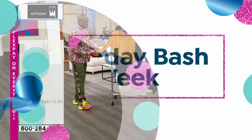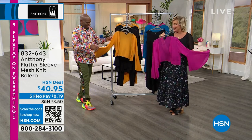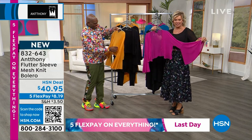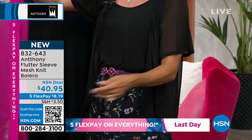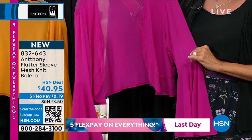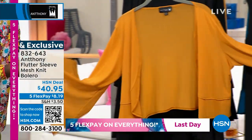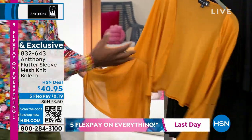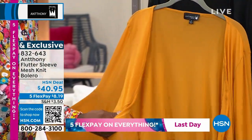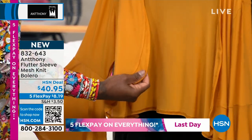We're moving into the bolero — look at the drama of these sleeves. This is one of my favorite pieces. Oh my gosh, I love this — it's also brand new and so pretty. The colors match back perfectly to the dress. This is the magenta; we have the black and the gold. Everything about this screams luxury. I love the easiness of this — a great piece to add to all your existing Anthony pieces. We did the gold, which is our staple color, so you'll never go wrong.